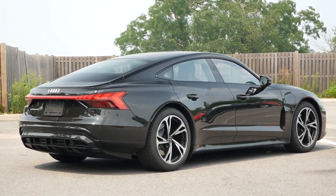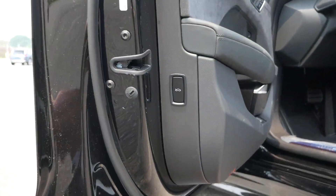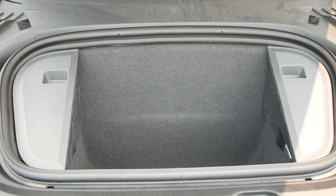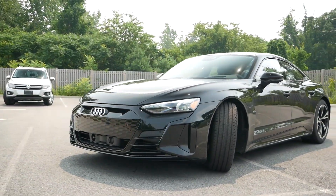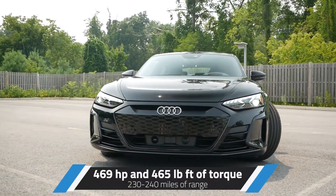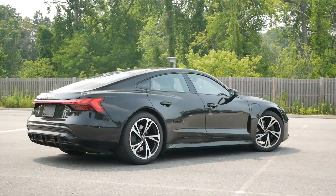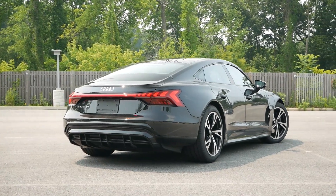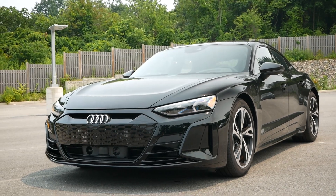Since the e-tron GT has no gas-powered motor, you get a frunk — unlocked via a button on the driver's door. There's enough room for two camera bags, which is surprisingly deep, matching the Taycan experience. For performance, dual electric motors deliver 469 hp and 465 lb-ft of torque, boosting to 522 hp and 472 lb-ft in boost mode, hitting 0-60 in around four seconds. Range is approximately 230 to 240 miles on a full charge.